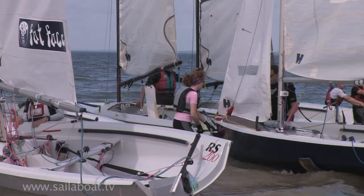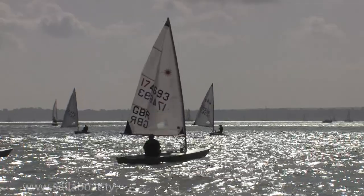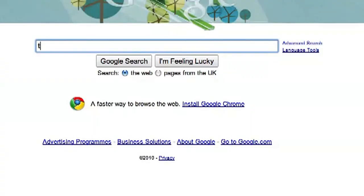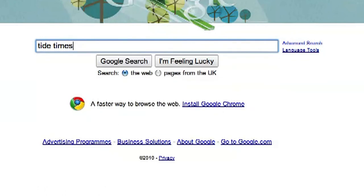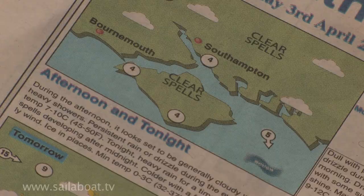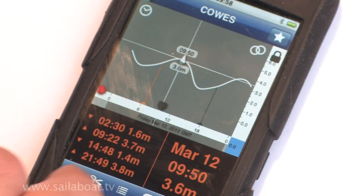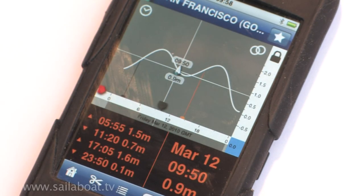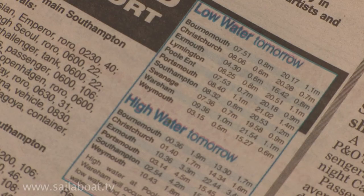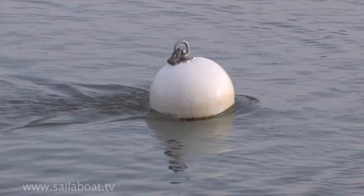Before you go afloat you must obtain a good weather forecast for your area, and if on the sea, the times of the next high water. Information on both these points is generally available online, in local media or even on a mobile phone application. Tide times are important to understand. The direction and speed the current flows varies depending on the time of high water and can exceed your boat speed, sweeping you out to sea if the wind drops.